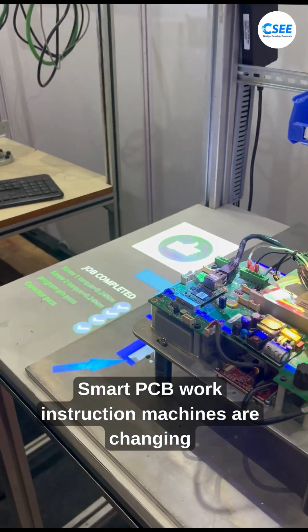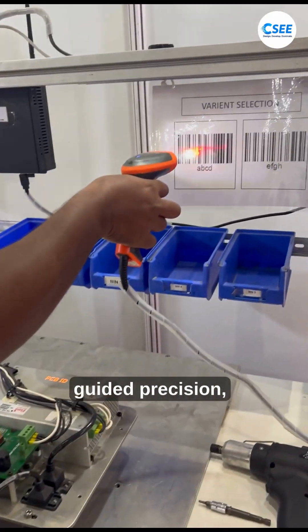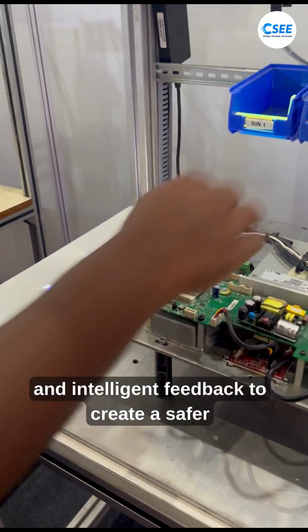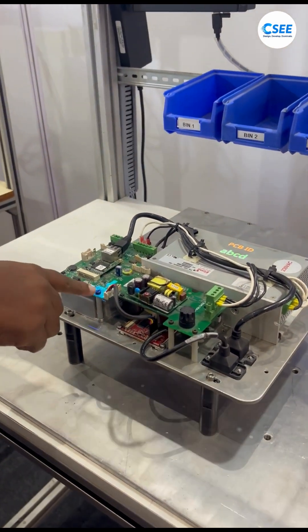Smart PCB work instruction machines are changing how we build and repair PCBs. They bring together human skill, guided precision, and intelligent feedback to create a safer and more efficient process. What do you think about this? Let me know in the comment section.